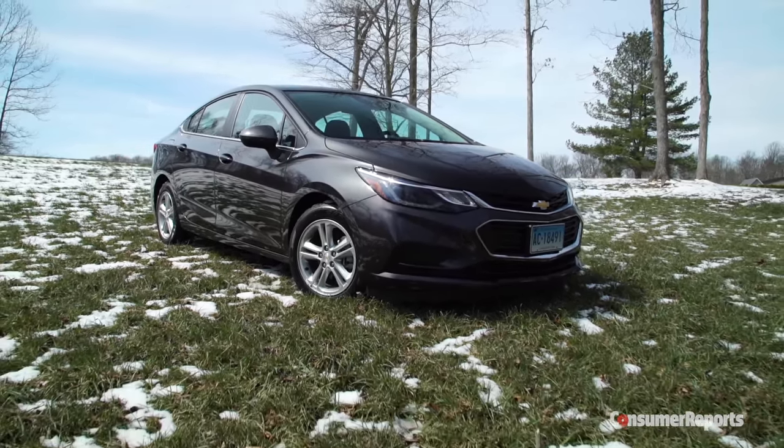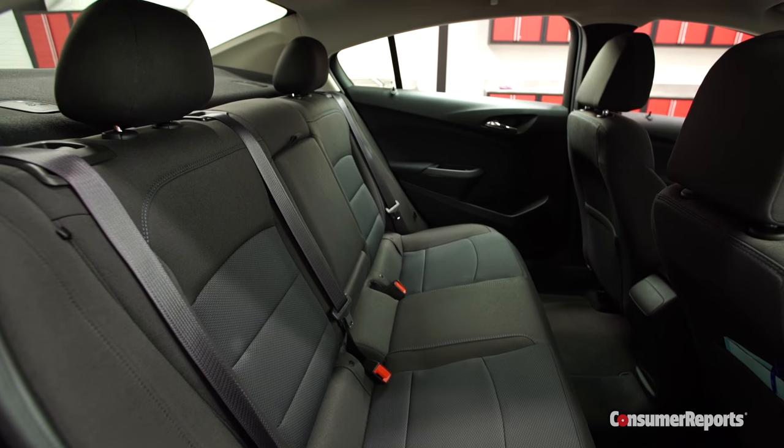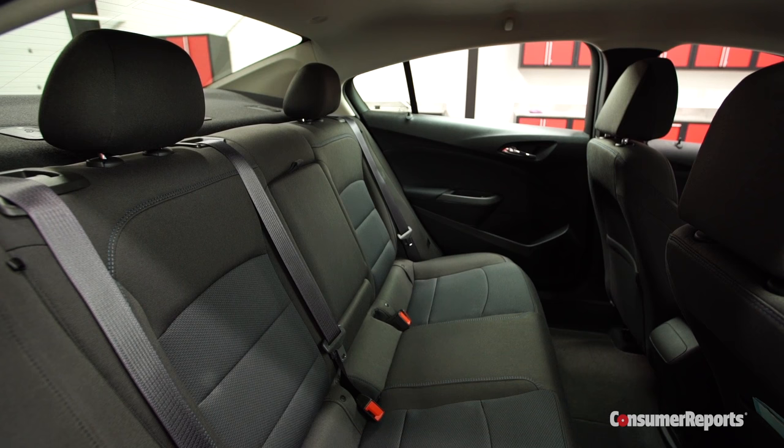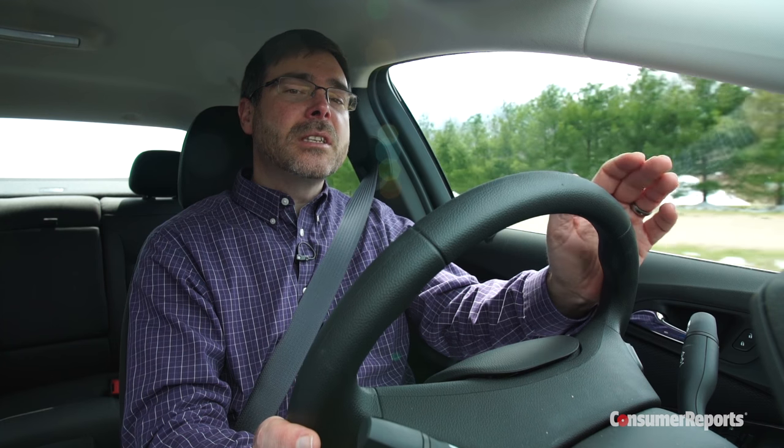Don't think that the Cruze shrunk to lose weight. It's actually three inches longer. Much of that length went into the back seat, which now fits adults with reasonable comfort. That's a big improvement over the cramped seats in previous Cruzes, and it puts it on par with the roomiest cars in the segment.